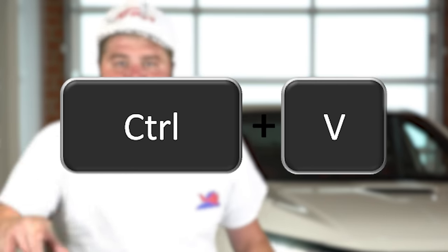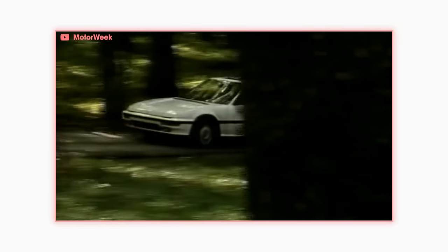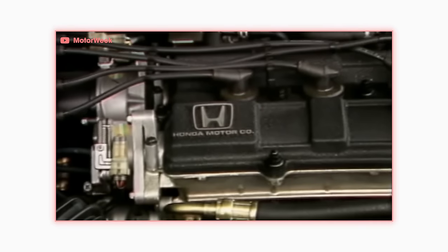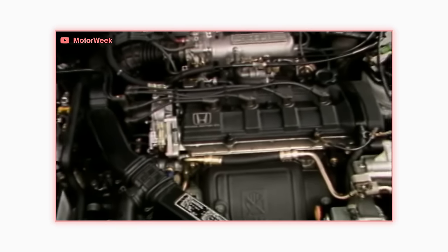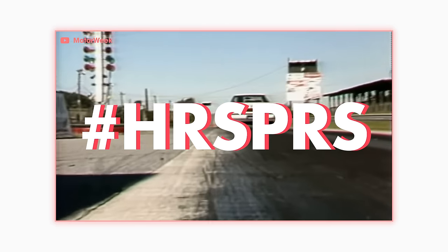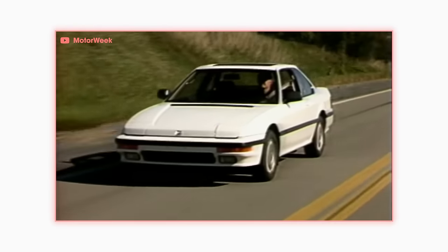1988 saw the 3rd gen Prelude released. They took the double wishbone, copied it, and put it in the rear, making the Prelude even better around the bends. The new Prelude borrowed a few styling cues from the forthcoming NSX. The 3rd gen SI also had the most powerful engine Honda had ever put in a car at this point, making 135 horsepower. They should have called this the Honda Jack Nicholson — because this is as good as it gets, right?